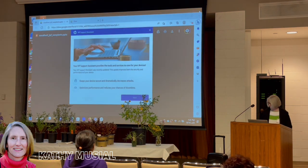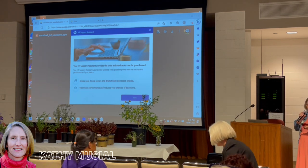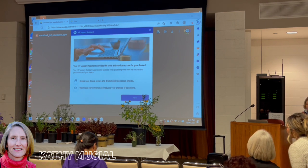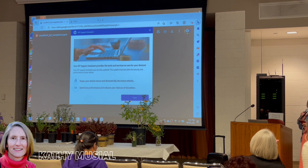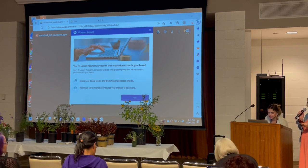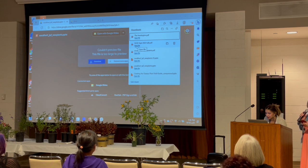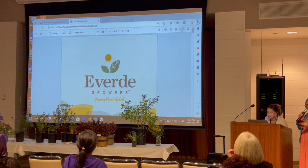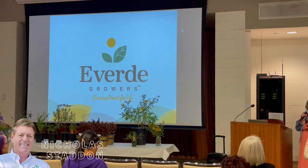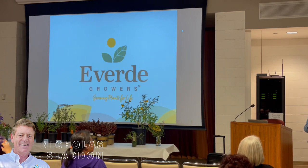Our next speaker is Nicholas Dunn. He's been working with plant breeders, hybridizers, and professional plant explorers for 25 years, scouring the globe for new creations and discoveries. Born in England, Nicholas received credentials in agricultural science from Otley Agricultural College and went on to work for Monrovia Nursery for 27 years, 15 of which as leader of the new plant program. He now resides in California and works with E-Verdi Growers supporting their marketing and new plant introduction programs. He is affiliated with the Royal Horticultural Society, California Plant Alliance, and serves on the board of advisors for the Mediterranean Garden Society.